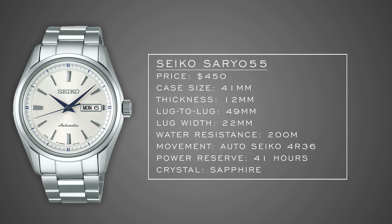That 49mm lug-to-lug will size some people out, but for those with large wrists this is a big winner, and I don't think many people even know these exist. You're getting healthy water resistance and a Seiko 4R36 — not the 6R15, but still a really solid movement, especially considering these are around $400–$450. With the depleted supply of the Sarb 033 and 035, these might be some good ones to take a look at.